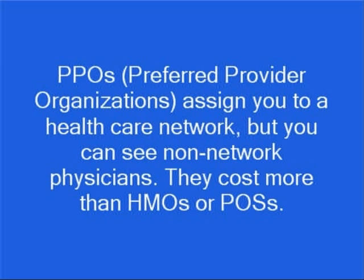PPOs, or preferred provider organizations, assign you to a health care network, but unlike HMOs and POSs, you can see non-network physicians. These are the most expensive managed health care plans. Most plans have a deductible, usually $500 to $2,000, and have higher premiums than HMOs or POSs.